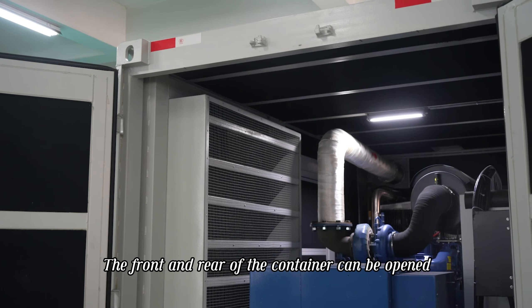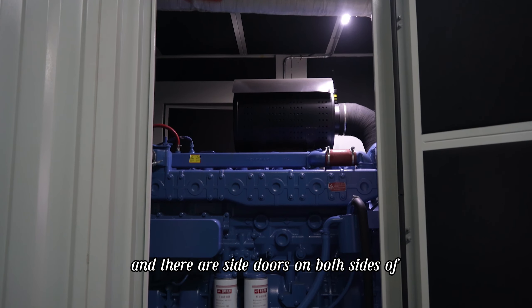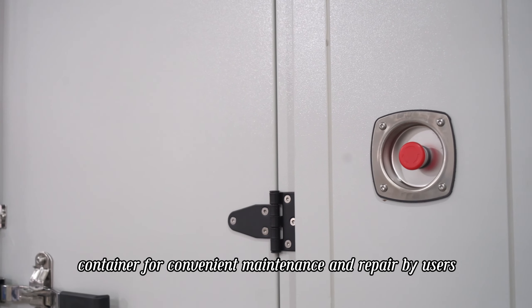The front and rear of the container can be opened, and there are side doors on both sides of the container for convenient maintenance and repair by users.